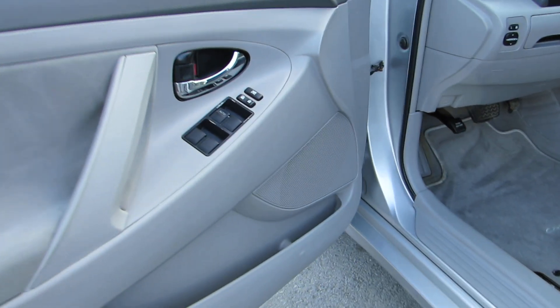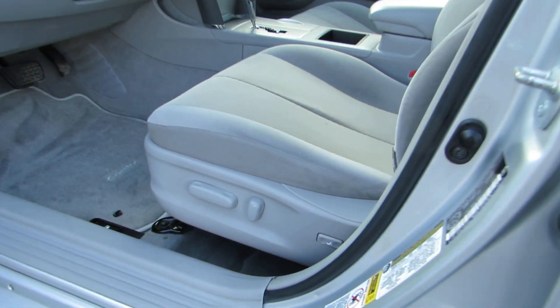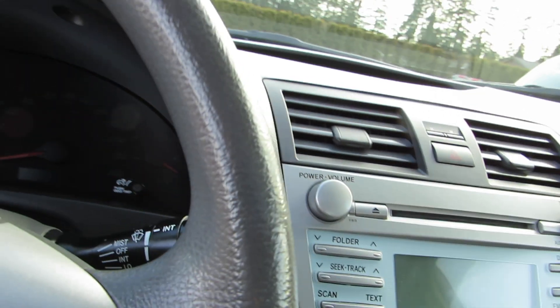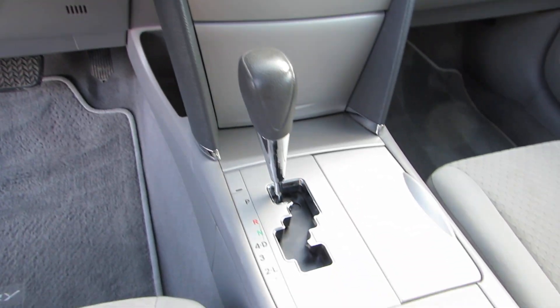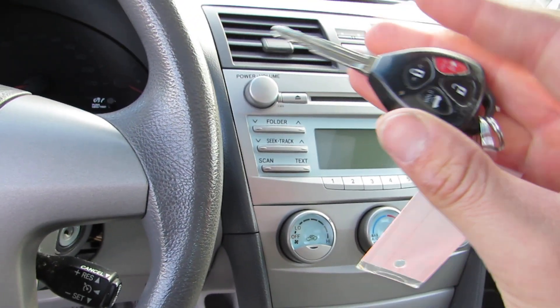It has power windows, power door locks, power mirrors, power driver seat with power lumbar, automatic transmission, CD/MP3 player, air conditioning, cruise control, steering wheel controls for the stereo, and factory keyless entry remote.